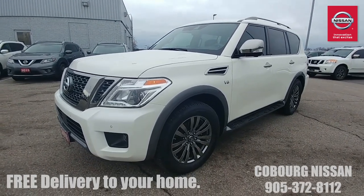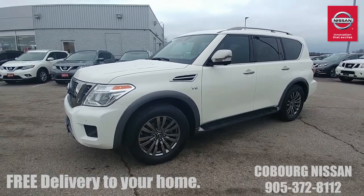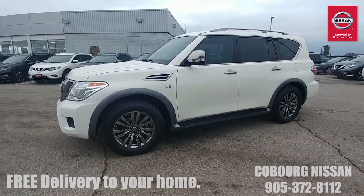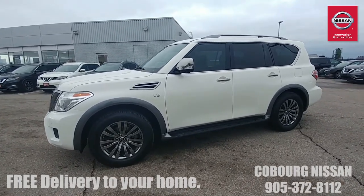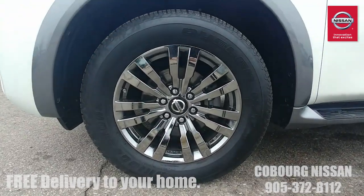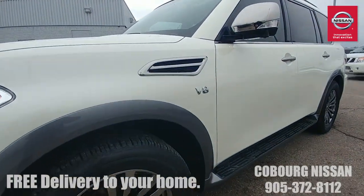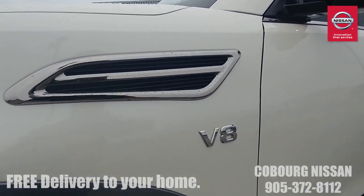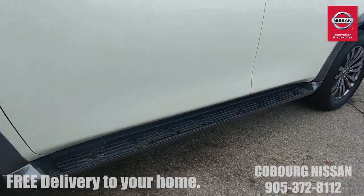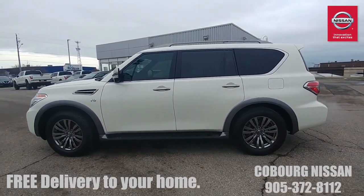Now let's talk about the engineering behind this Armada. You are looking at a 5.8-liter V8 engine — an absolute powerhouse. You can tow over 9,000 pounds with the Armada, so if you've got a boat, a trailer, or whatever you want to tow, you're good to go. Having a look on the side, you've got these beautiful 20-inch wheels, great all-season tires, a cool vent with a V8 badge, and beautiful chrome-capped mirrors.